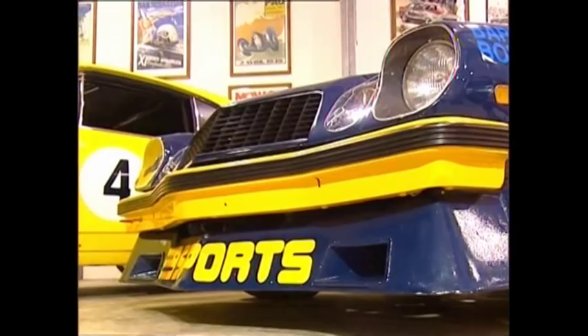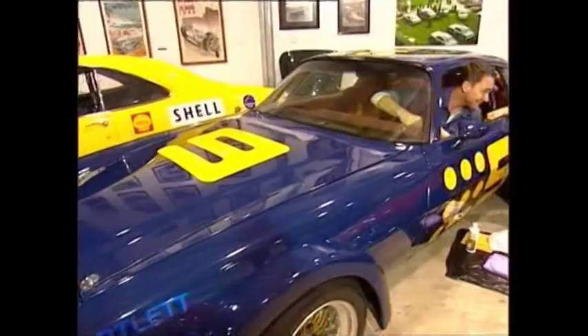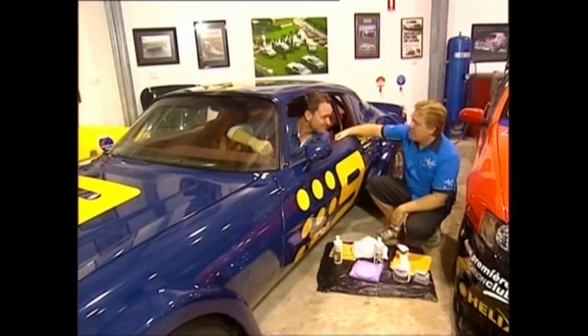Some cars do require a little more attention. This is the Channel 9 Camaro — Kerry Packer budgeted out Kevin Bartlett to race this car for four seasons. It's an incredibly successful car and one of our most famous.